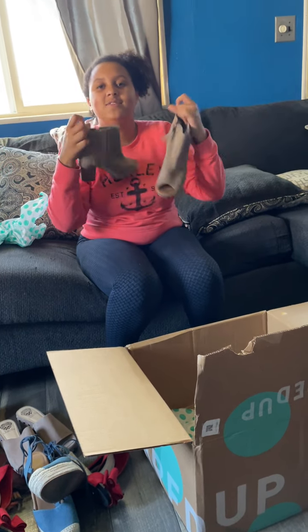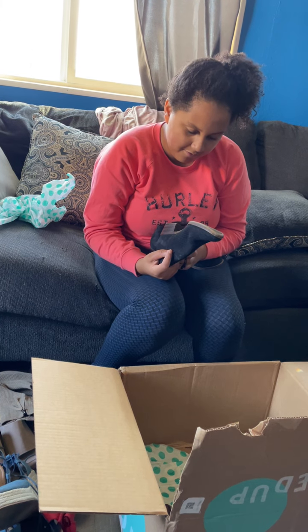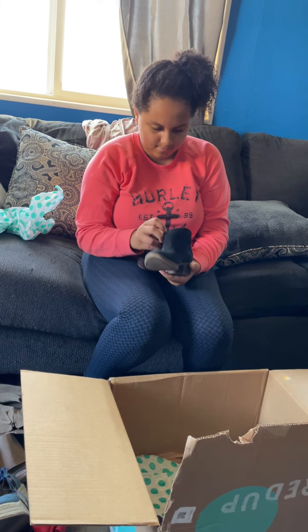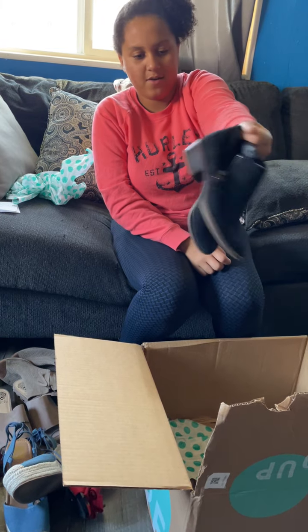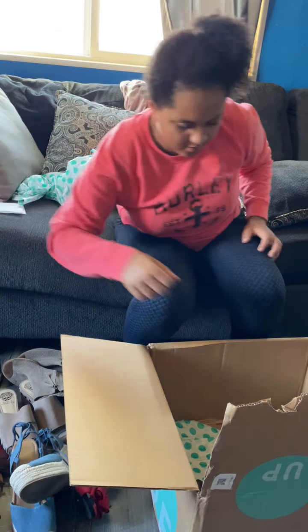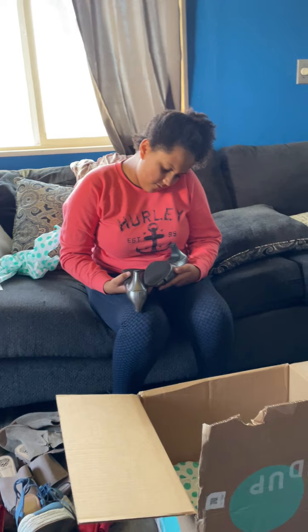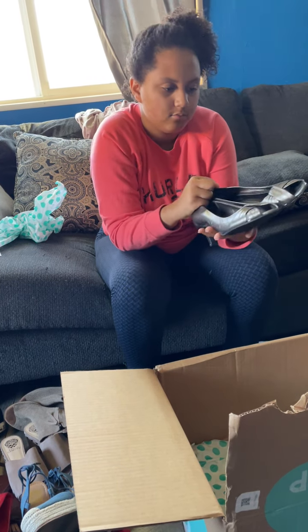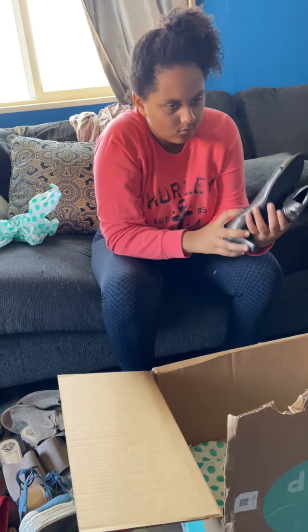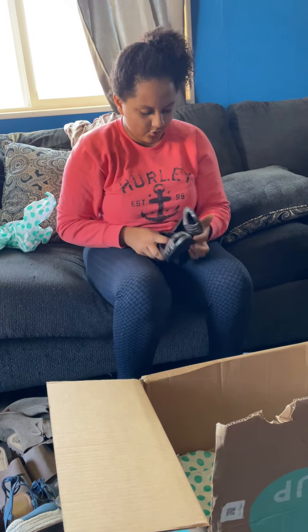If you're interested in any of these shoes, hit me up — I'll be selling all of them. This is a size 5, Lucky Brand — some little booties, size 5. How many more? About two more pairs. Naturalizer — not sure what size these are.